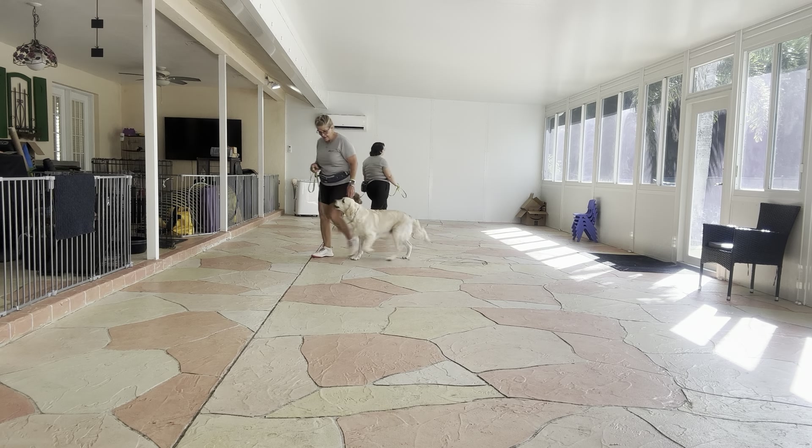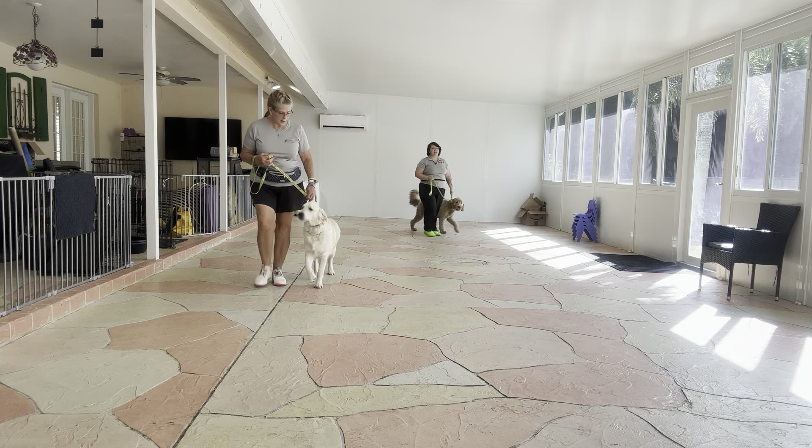All right, we're going to go ahead and make one more lap, but both dogs are doing absolutely fantastic so far!